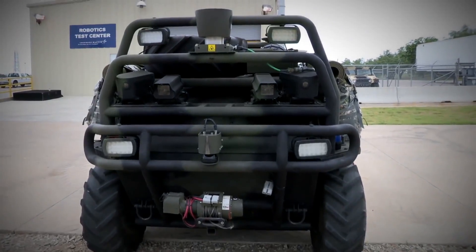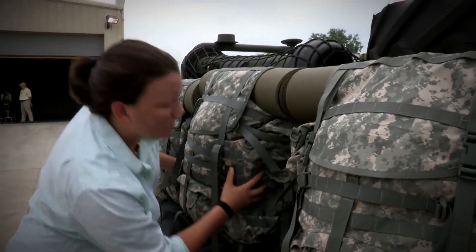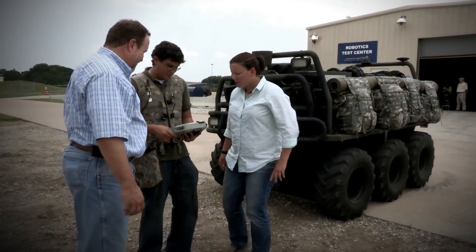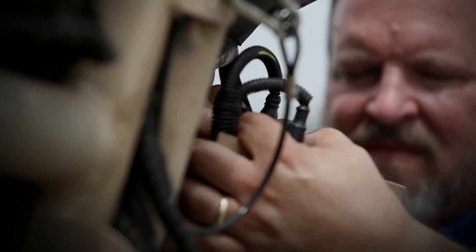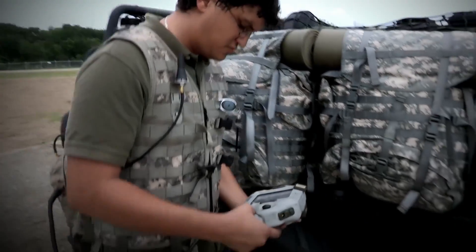We're out at our robotics test center located in Grand Prairie, Texas. There's basically two types of testing that we do at our RTC here. One is integration testing to safely test them mechanically and electrically to make sure everything checks out. We also need to test the software integration. The second type of testing here at the RTC is on controlled obstacles.